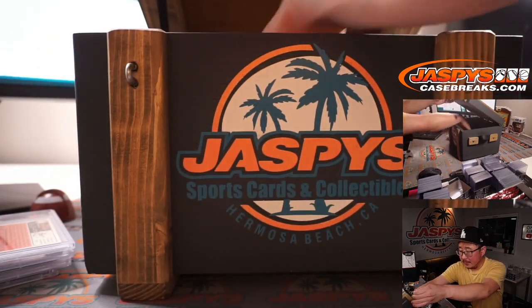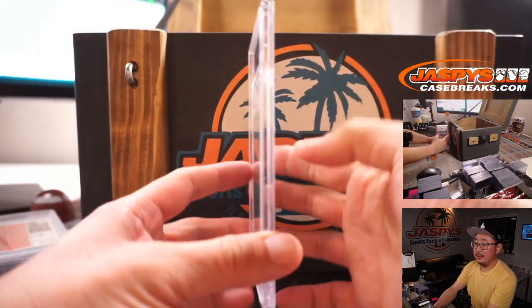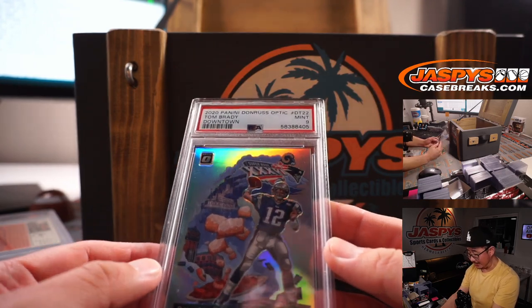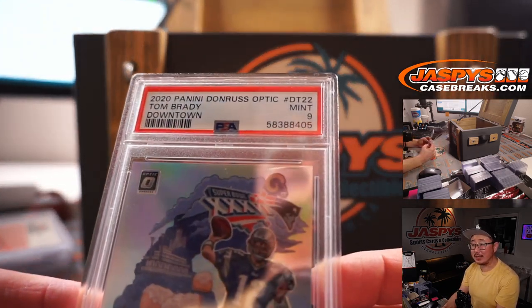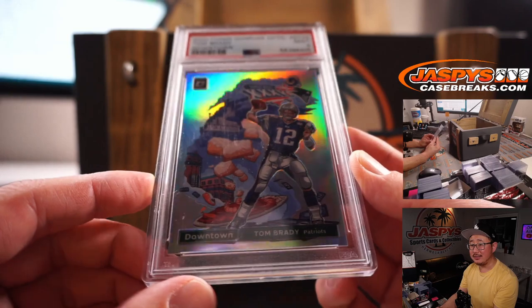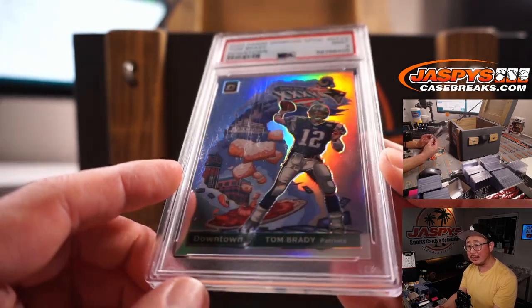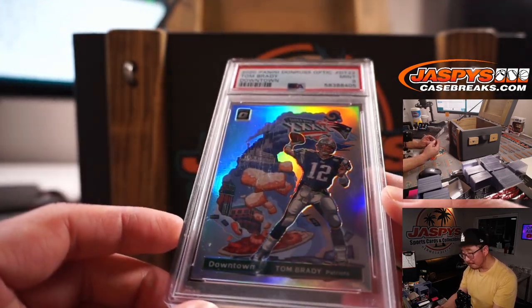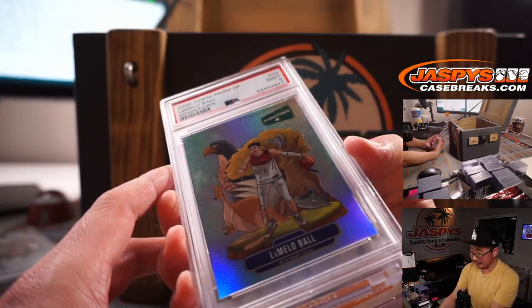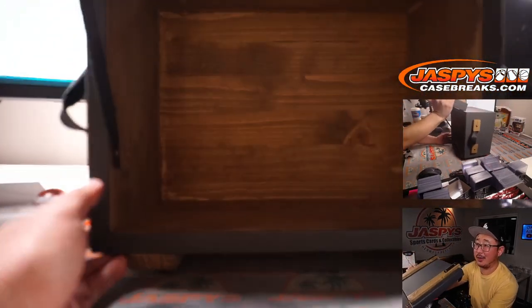And the final hit is going to be — wow — a Downtown Tom Brady from 2020 Panini Donruss Optic, PSA 9. Downtown Tom Brady, Patriots edition. What a break — empty box.